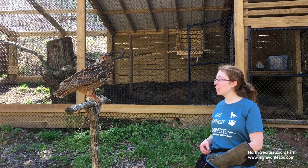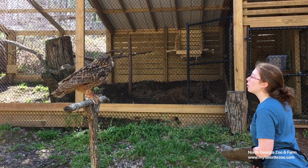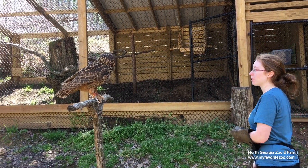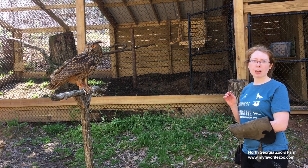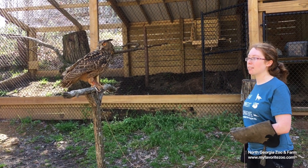He is a young Eurasian eagle owl and he's going to do a couple of flight demonstrations today. Owls are in the raptor family. He is looking around just because he is very young — he does get distracted easily. If you hear him making that sound, it's just baby talk, a 'hey, what's going on' type deal.